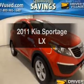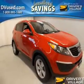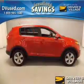Get noticed in this 2011 Kia Sportage. Travel the roads in style and comfort in this great vehicle.